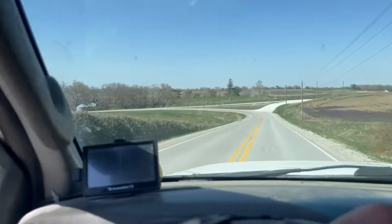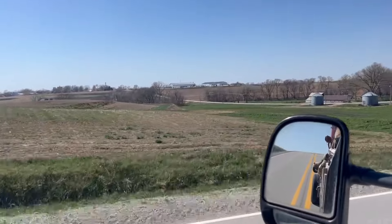We're close aren't we? Yeah, we're close. We're just coming into town right now. There we are!